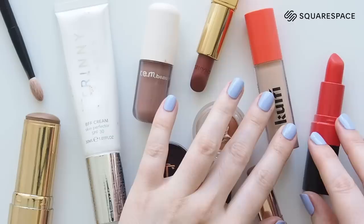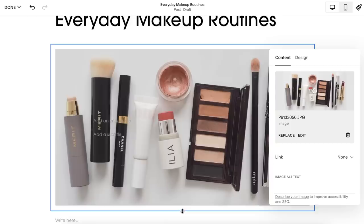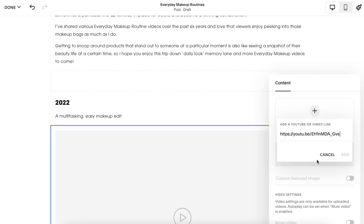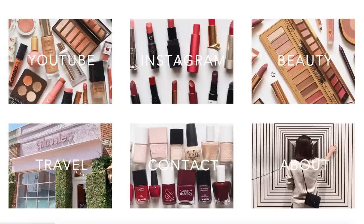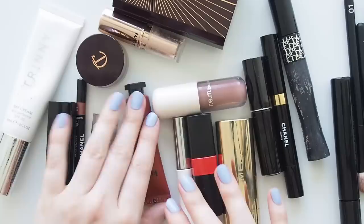Everyday makeup is always a popular topic, so I'm hoping to share more frequent glimpses into my makeup bag this year, and I've added a blog post on MatildaonVideo.com where you can find previous everyday episodes in one place. So grateful to be partnering with Squarespace again — their generous support of YouTube creators helps us keep sharing great content. Visit squarespace.com/matilda to save 10% on your first website or domain name purchase. Lots of makeup outfit repeating here with a pinch of new product action — please fill me in on the makeup in your life over the past month. Thanks for watching, see you next time!